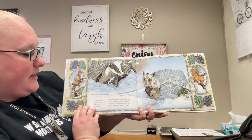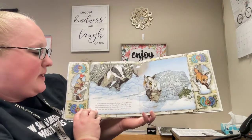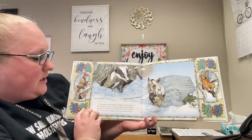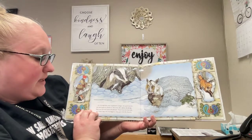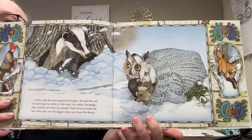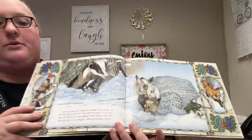Up through the snow appeared a badger. He eyed the mitten and began to climb in. The mole, the rabbit, the hedgehog, and the owl were not pleased. There was no room left, but when they saw his diggers, they gave him the thumb. I found room for him.